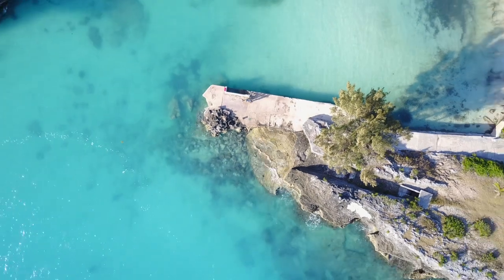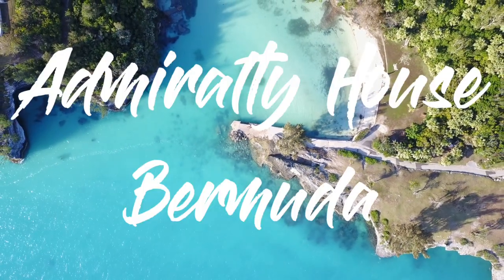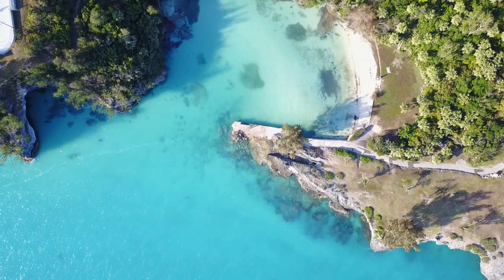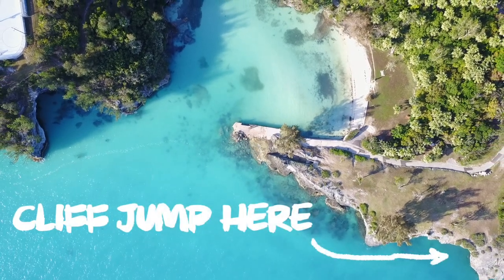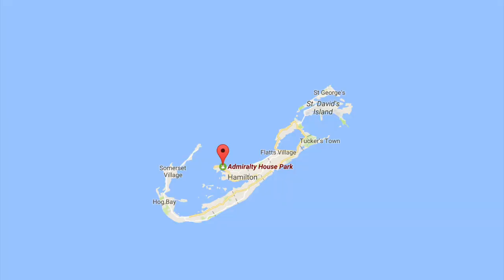I'm going to tell you about one of the best places to cliff jump in the world. It's in Admiralty House Park in Bermuda, on the north shore of the island, right by the main city of Hamilton.